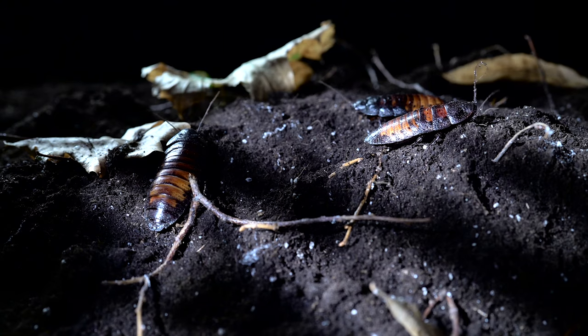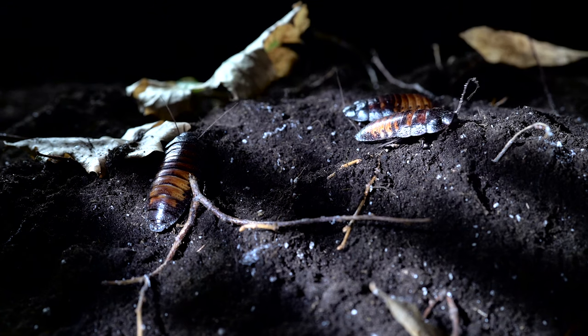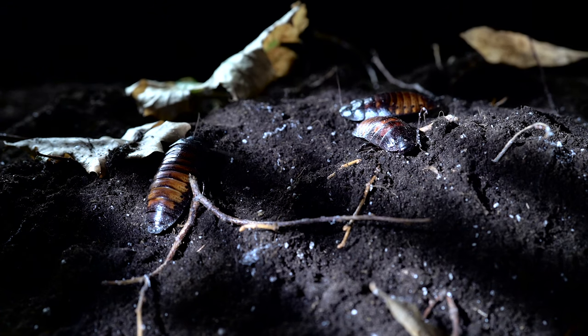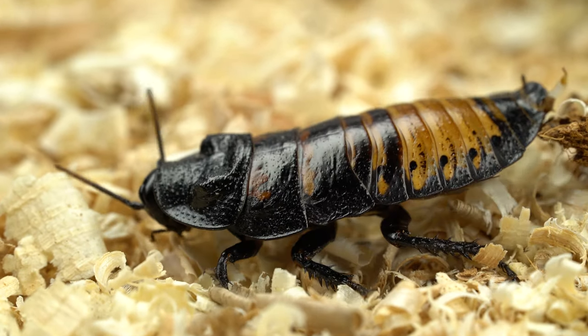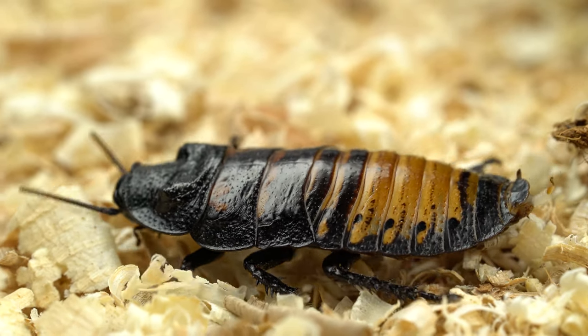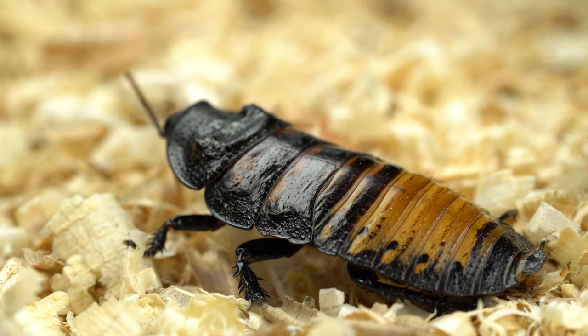They're active during the night and prefer hunting for food at that time. While other bugs create sounds by rubbing body parts together, these cockroaches create sound by releasing air from their abdominal spiracles. Pretty amazing!